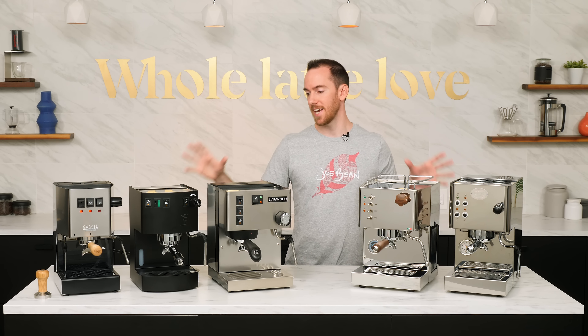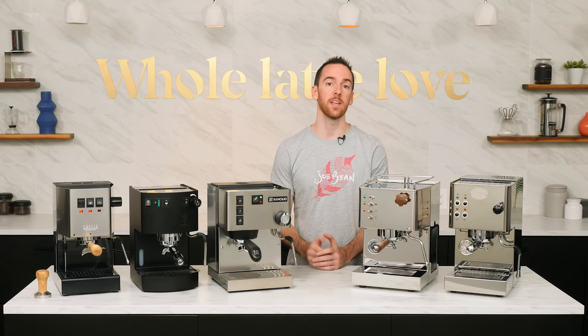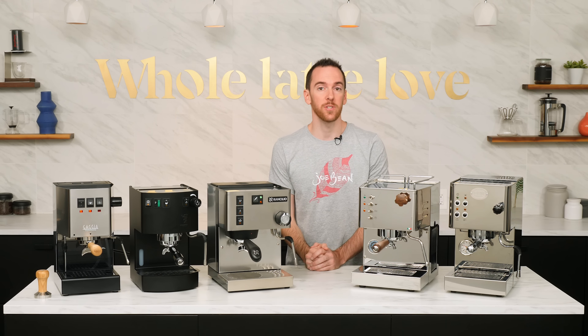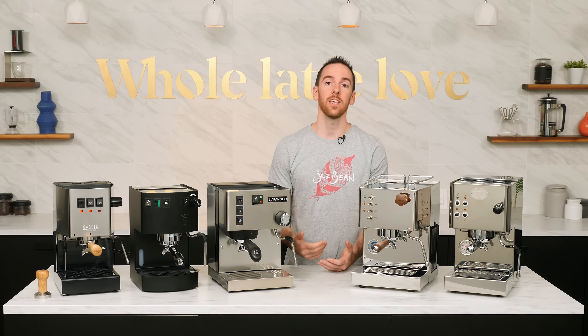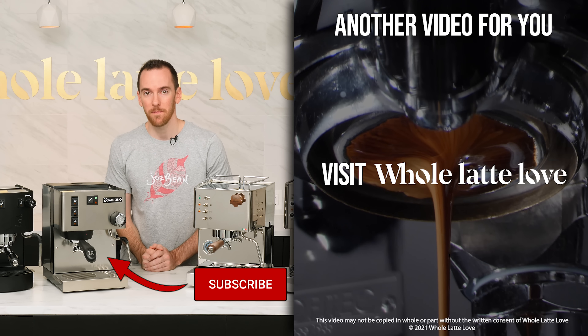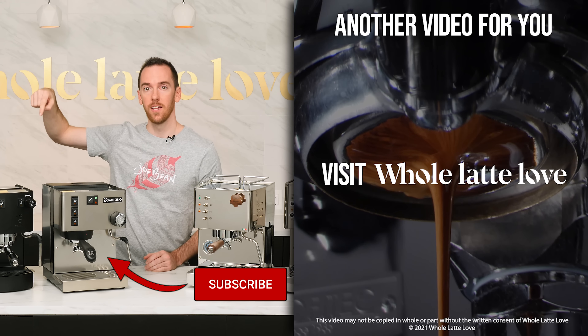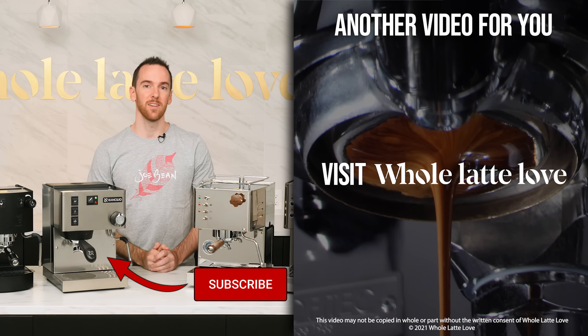And those are the picks for our top five favorite premium entry-level espresso machines of 2021. If you'd like to learn more about these machines, I'll link to full review videos on each one down below. If you have one of these machines at home and want to share your experience, or if you have any questions, leave a comment and I'll get back to you. I'm AJ — thanks for watching. Please subscribe to the YouTube channel and be sure to come back for more of the best on everything coffee, brought to you by Whole Latte Love.